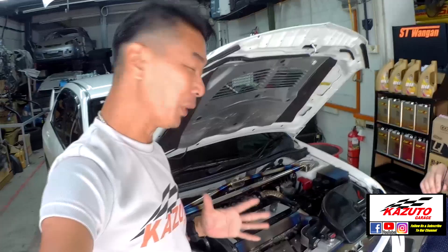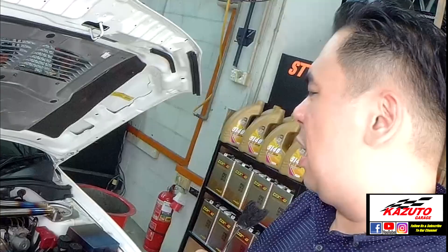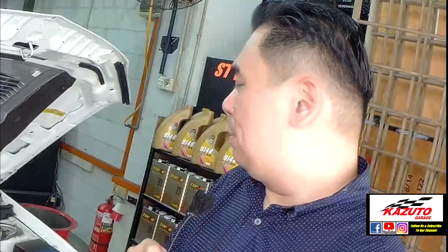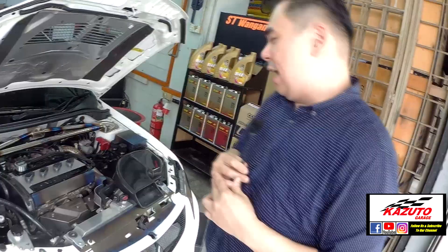Before we go to the main topic about the engine, I really want to know — what do you think about the 4G63 engine? It can take a lot of boost. I mean that. And it won't give me a lot of issues when I really boost it. I have taken this car up to 2 bar. There's no problem yet, but I reduced it back to 1.8. The tuner was amazed by the engine as well.